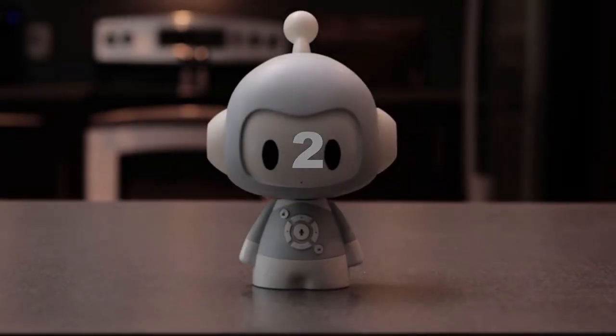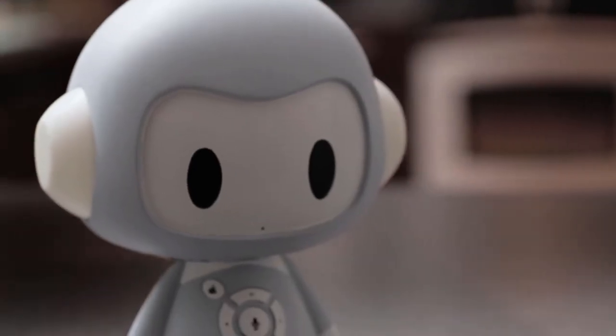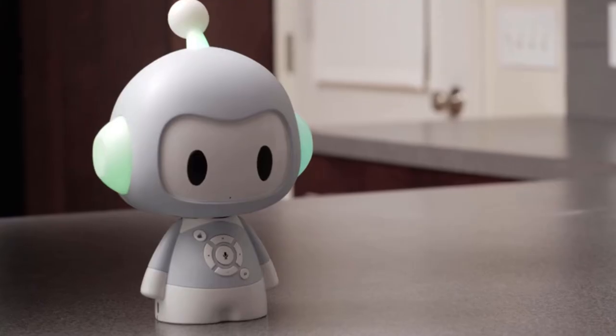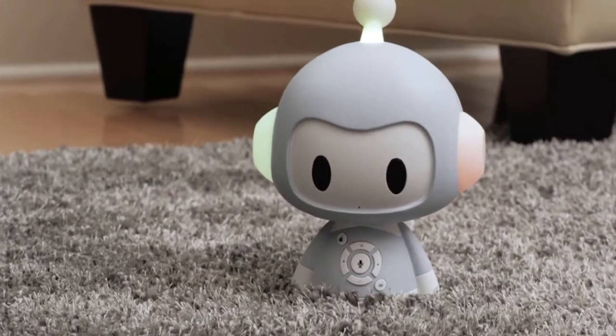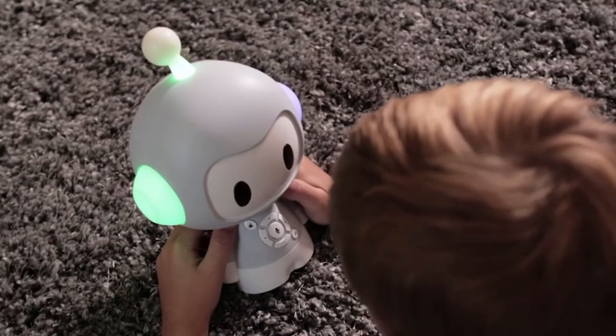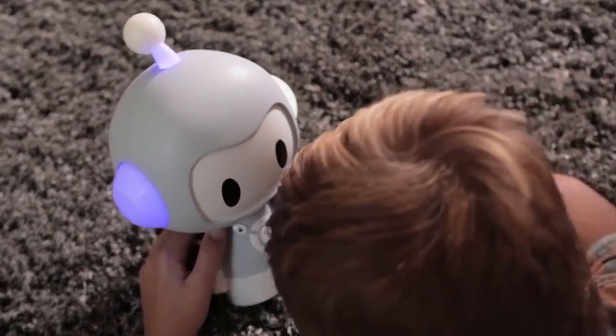The most important driver of development in younger kids is actually engagement and interest in the content and the content delivery form that they are being exposed to. Hello! I'm Cody, a robot who finds and plays songs, stories, and games for you. We're using real, expressive voices so that it engages the child and maintains their interest as well.